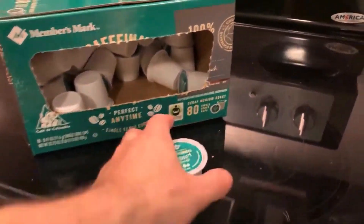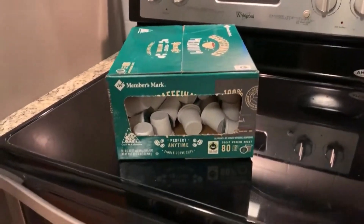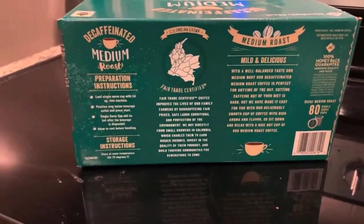I also appreciate the convenience of the packaging. The pods are individually sealed, which keeps them fresh, and the box is compact enough for easy storage. The fact that there are 80 in a pack means I don't have to reorder as frequently. The quality, convenience, and flavor make for a satisfying cup every time.